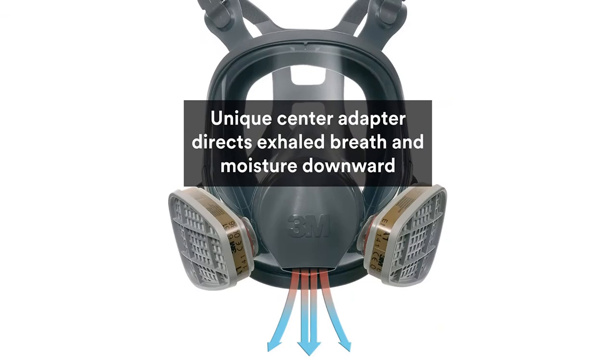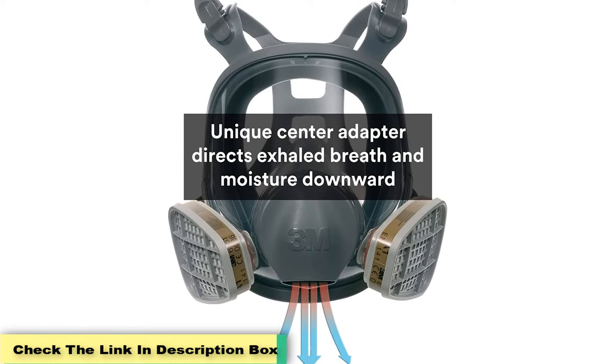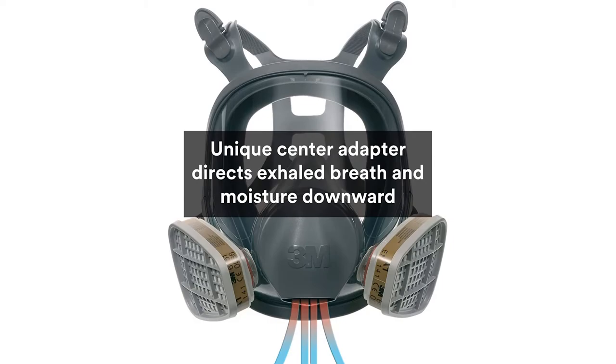What we like: can deal with numerous gases, particulate hazards, and vapors; NIOSH approved, proving its maximum safety and protection; versatile, meeting the demands of numerous applications and work environments; boasts a well-balanced and lightweight design; and comfortable and hassle-free to clean. What we don't like: pricey.